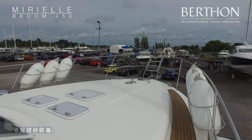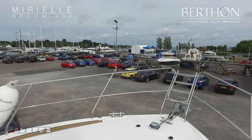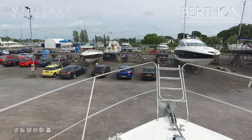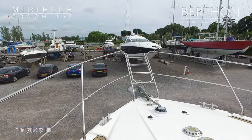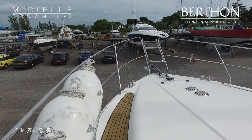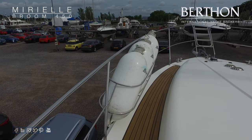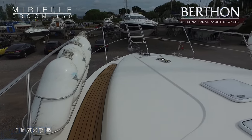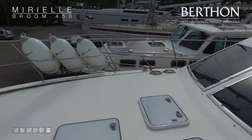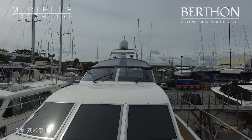Heading forward we've got a very large open foredeck area. The vessel was purchased by her current owners in 2017, and she then had a fair amount of work done in 2017 and 2018 to prepare her for a cruise up to Scandinavia. So we have the addition of an aft anchor, a folding forward ladder to make access over the stem much more simple, and she had new canvas work at that time also.